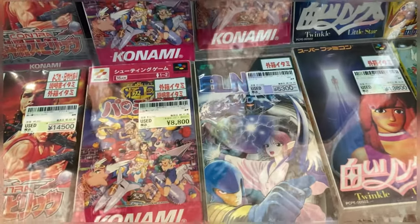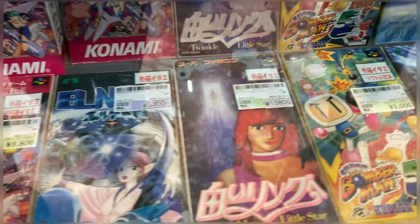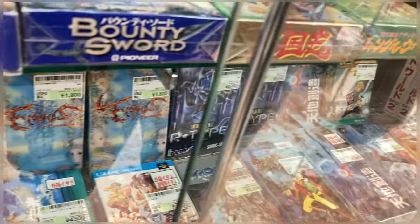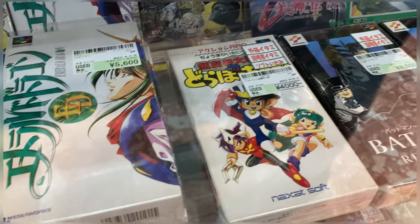This one's 800 yen, another one is super cheap. Some of them are okay prices and then they go from okay to just insanity.